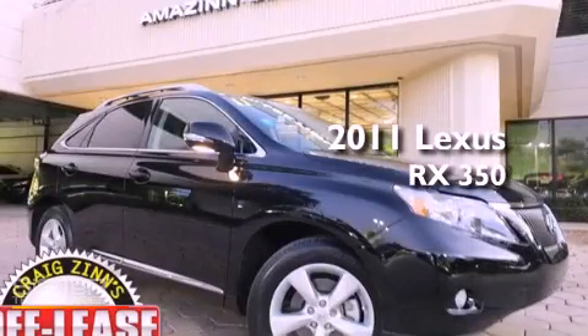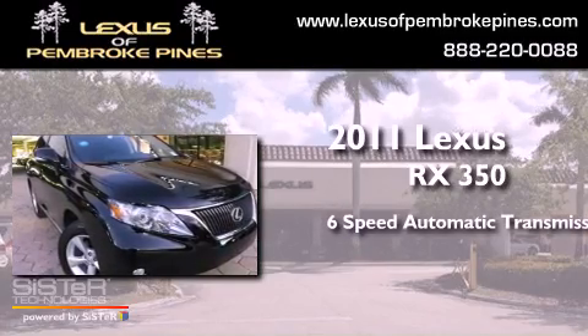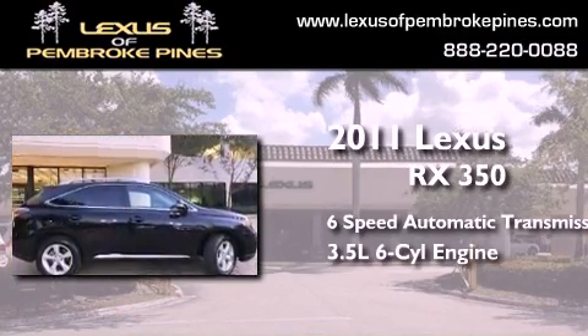This is a 2011 Lexus RX 350. This crossover has a 6-speed automatic transmission and a 3.5-liter V6.